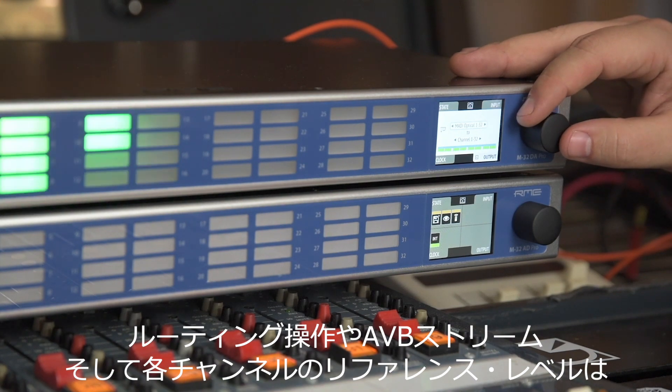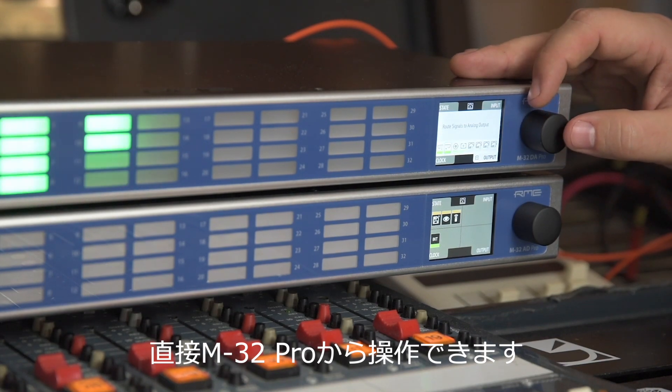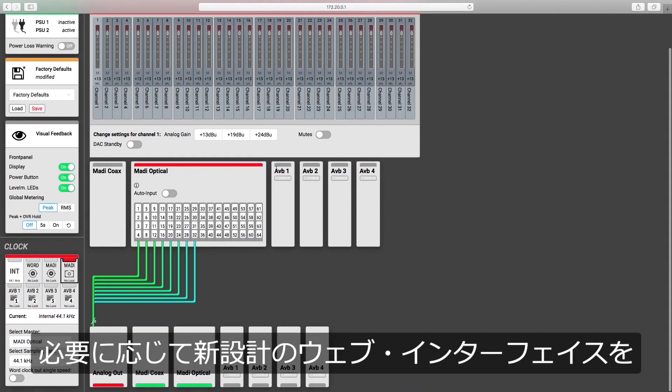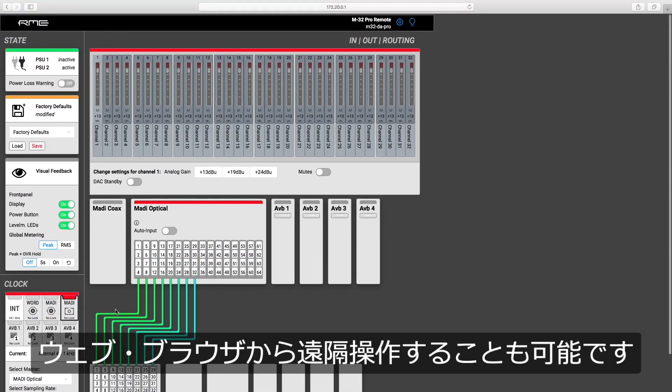Control routings, the AVB streams, or the reference level of each channel directly from your M32. And if necessary, you can remote control all M32 units over a newly designed web interface directly from your browser.